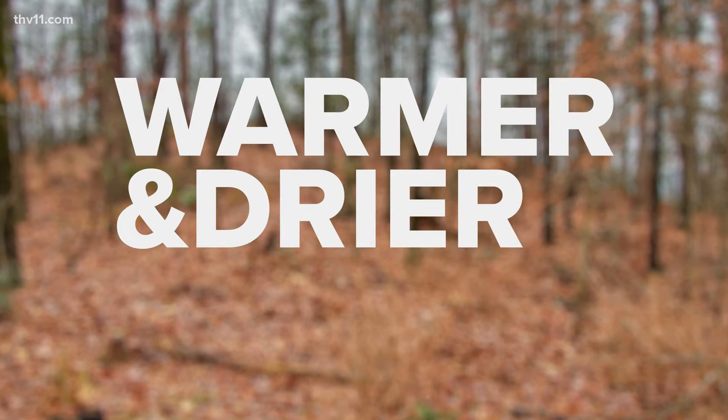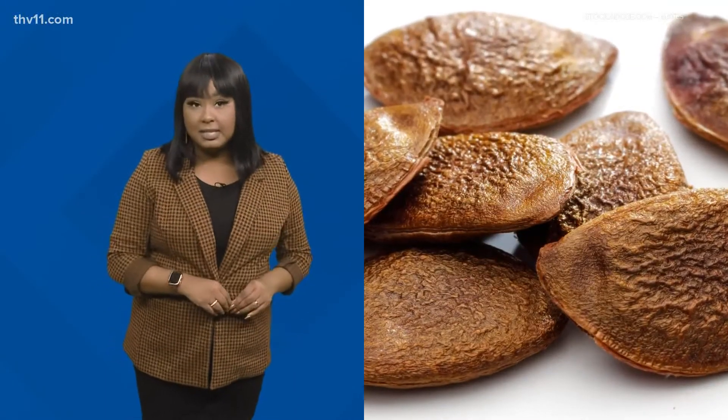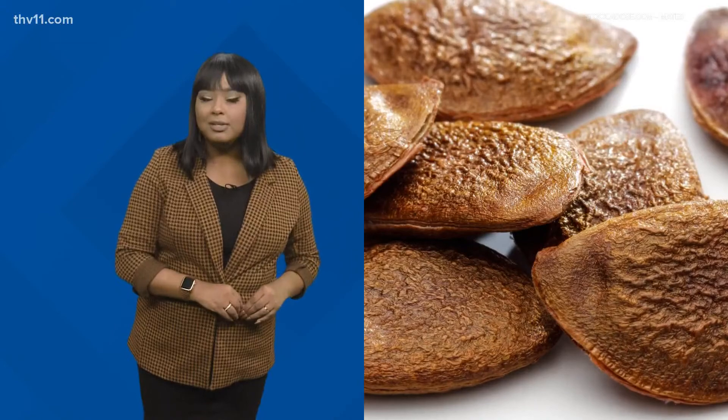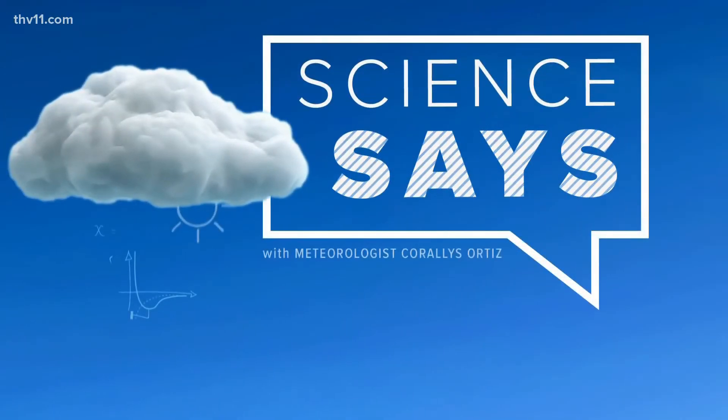But even then, it's still never an exact science. So when it comes to persimmon seeds being used to predict the outlook for the winter weather season, the science says don't break out those snow boots and shovels just yet. With THV 11, I'm Kraus Ortiz.